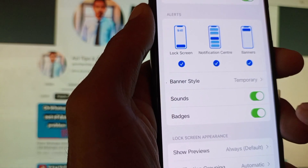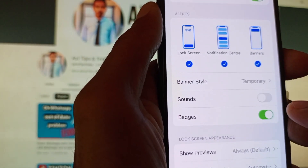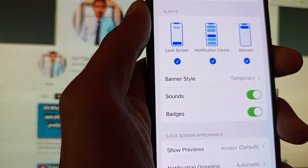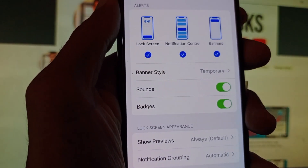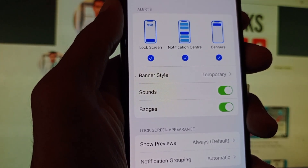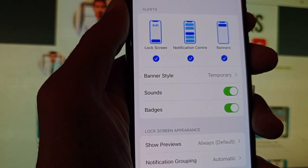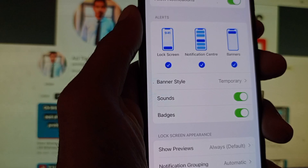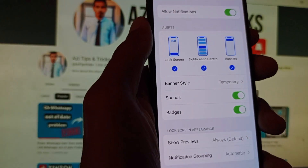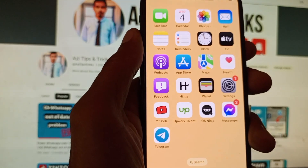Here is also the option of Sound. You need to make sure that this is turned on. If it is off, turn it on. By doing this, you will be able to hear the sound of your video or audio call on WhatsApp, and after hearing that sound you will be able to see the notification of your call on your phone.